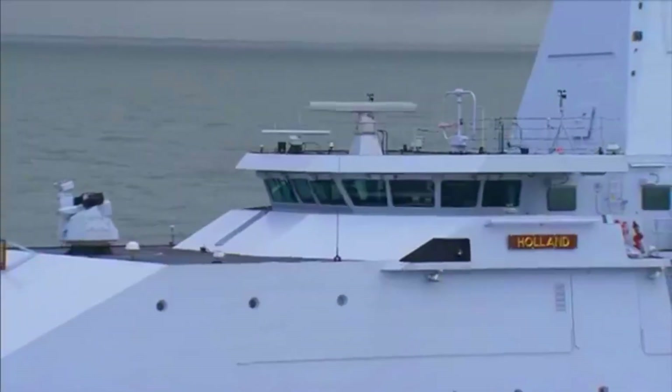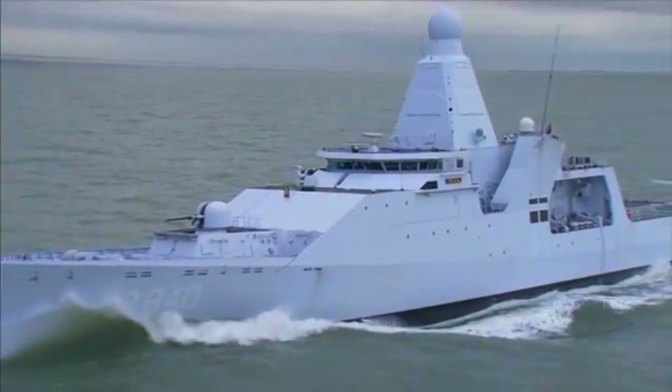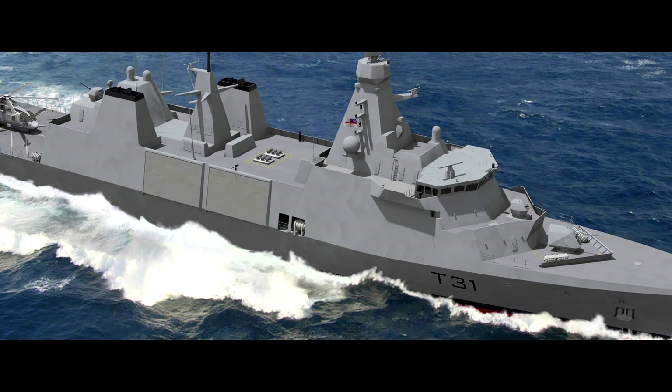A British Aerospace, Defence and Nuclear Engineering Services Company is building the Inspiration Class Type 31 Frigates for the British Royal Navy at its shipyard in Rosyth, Scotland.